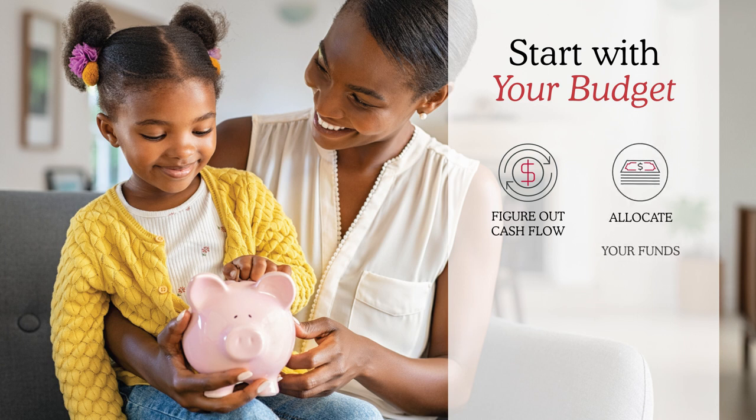You would definitely want to allocate your funds. You want to see the income that you are getting and where exactly it's going, because sometimes we're getting paid and it's easy to lose track of where the funds are filling up these buckets.